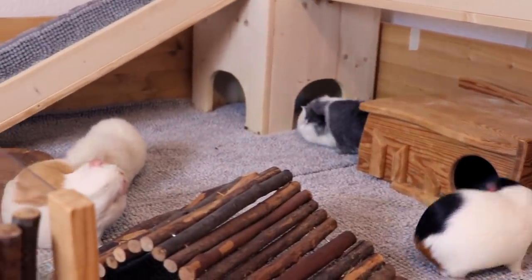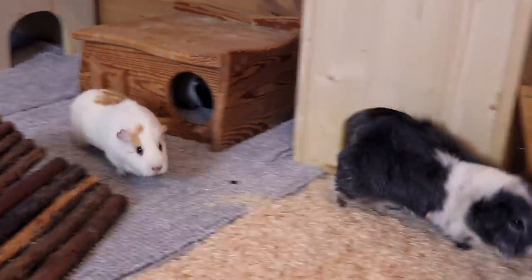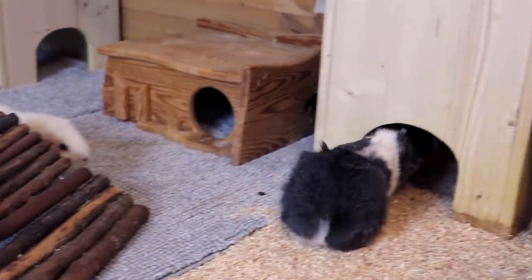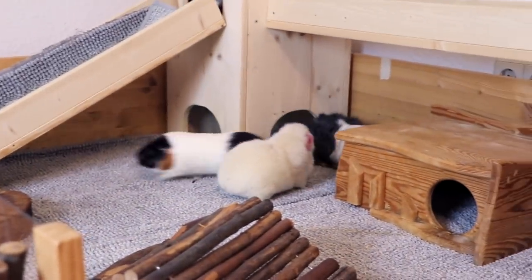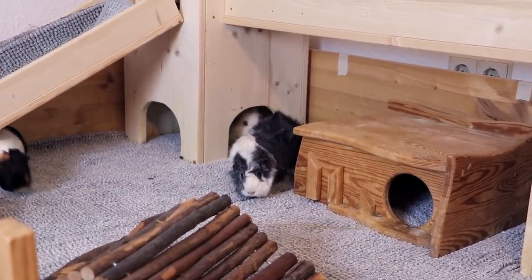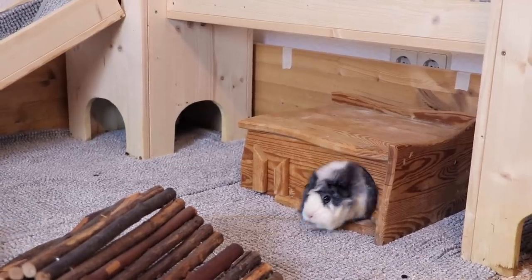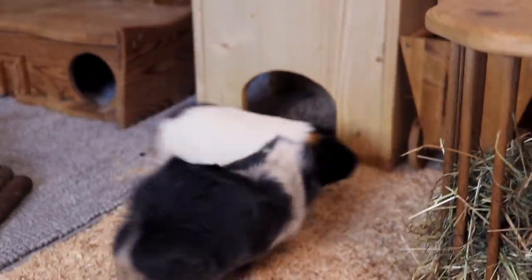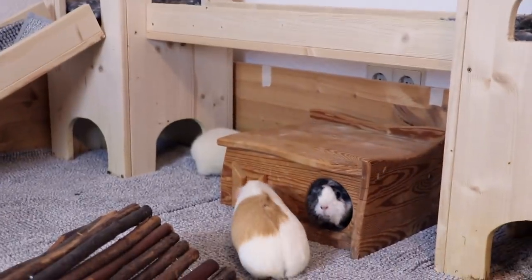He's popcorning! Yes, Sylvester, you have your cage back! I think Sylvester is very happy that he has this specific hidey bag.